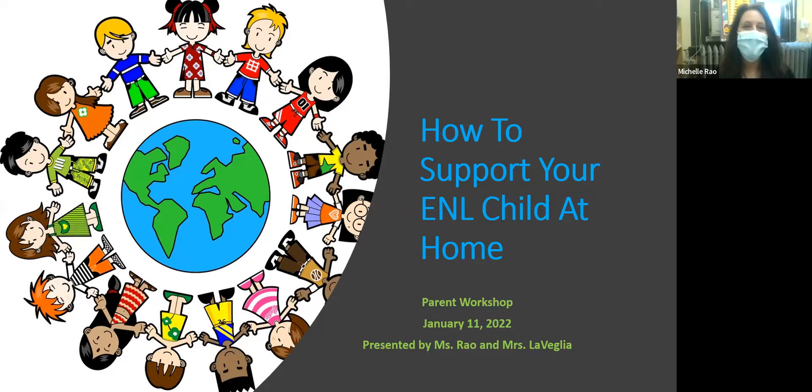Thank you, Ms. Jeffrey. Good morning and thank you for joining us today for our ENL parent workshop. My name is Ms. Rayo and I am one of the ENL teachers here. This is Ms. LaVeglia, she's also a part of the ENL team, and we're here today to share some ideas and activities that you can do at home to help your child learn English. Please save any questions for the end. Thanks again for taking time out of your day to be here.